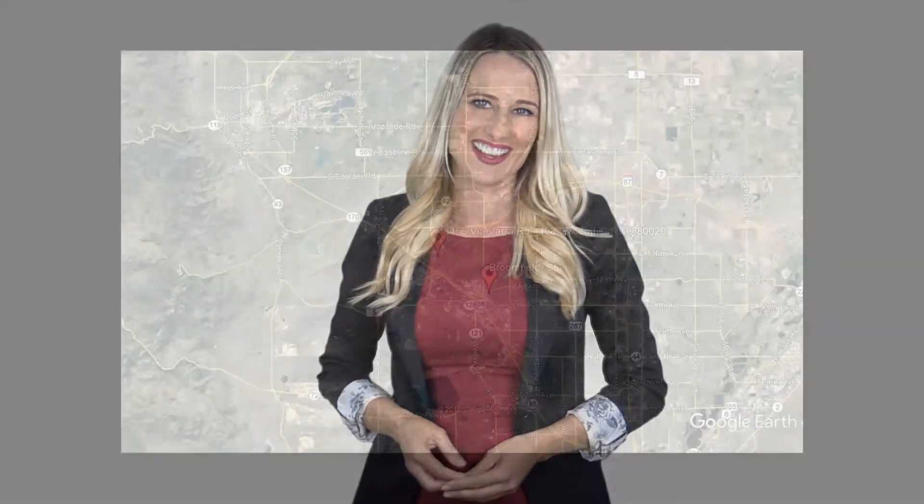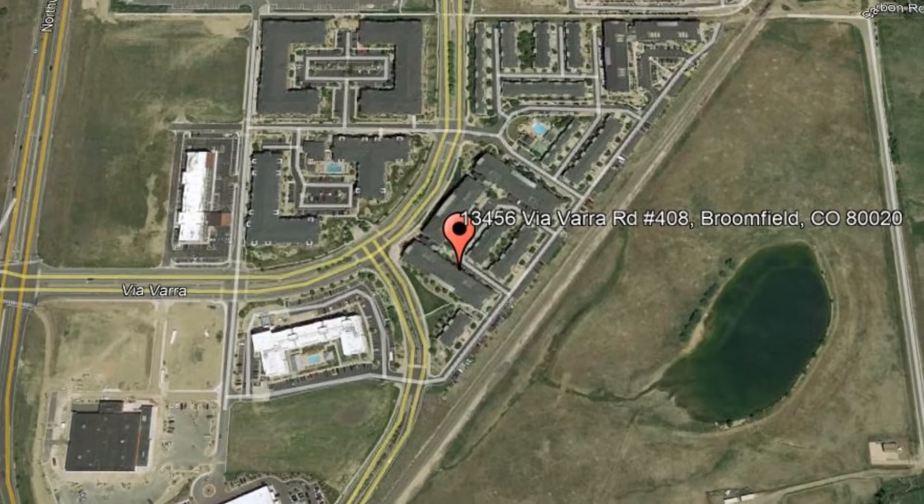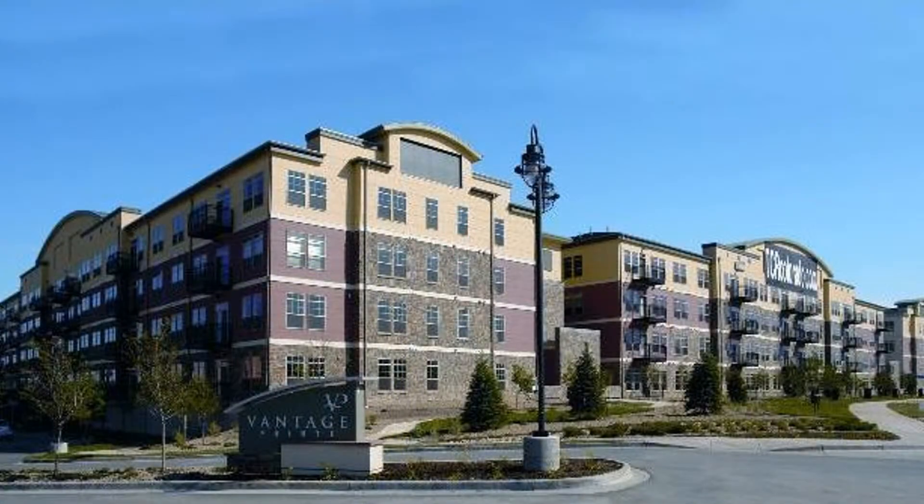Here are photos of an available rental property. Make it yours today. 13456 Via Vara Road, Unit Number 408, Broomfield, Colorado.